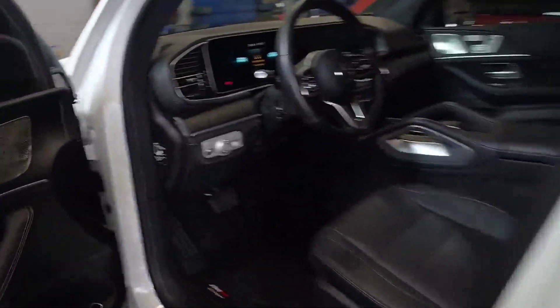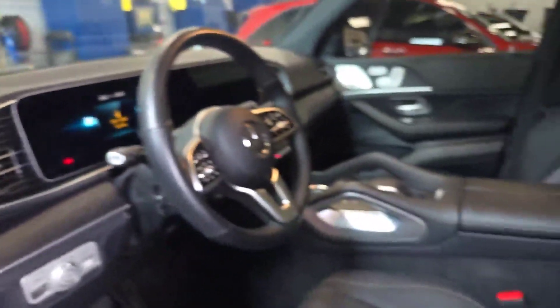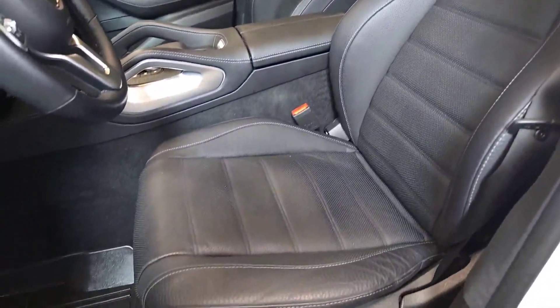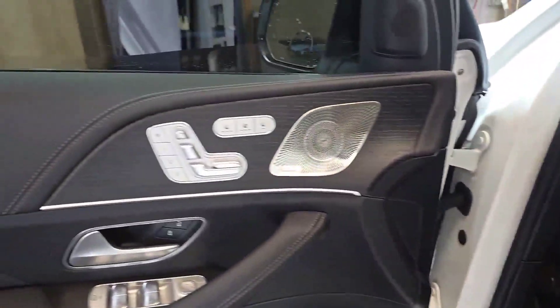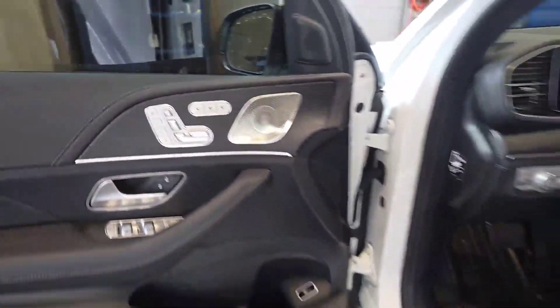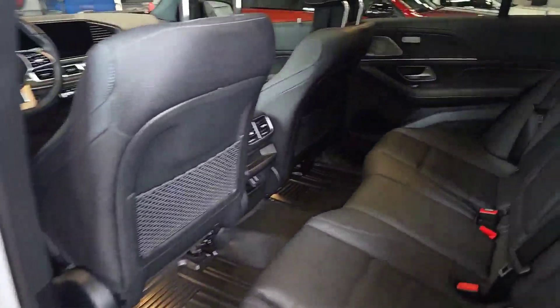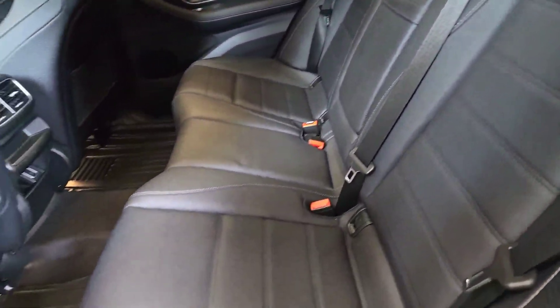Checking it out here. As mentioned, 20,973 kilometers. Full black leather interior. It's got the anthracite open pour wood trim there. Heated and cooled seat buttons. Heated rear seats. Gorgeous interior.